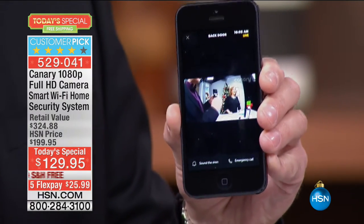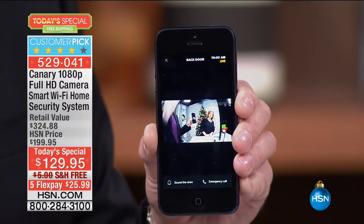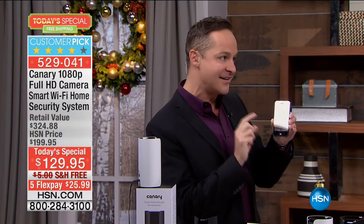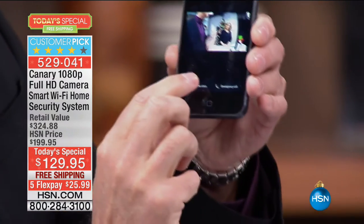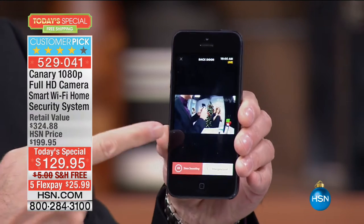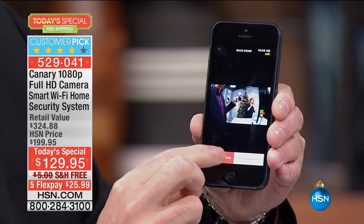What really makes a difference is you can act. So you see something going on — this is a 90 decibel siren. You can sound the siren right from the app. It even asks you, do you really want to do that? When they hear that, they know the jig is up. Get out of my house — I see what's going on.